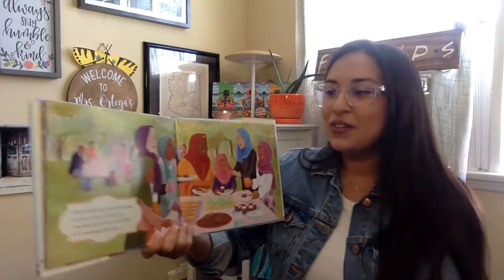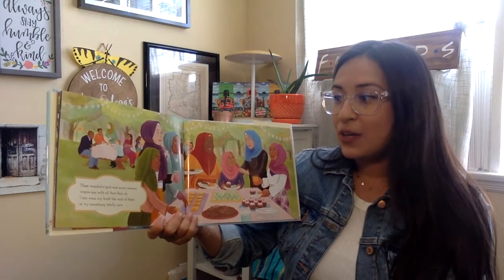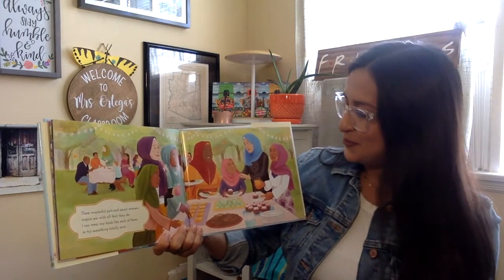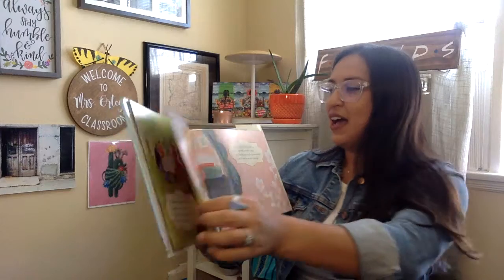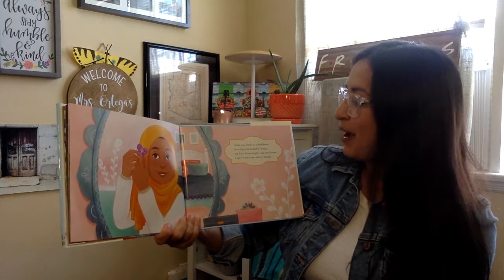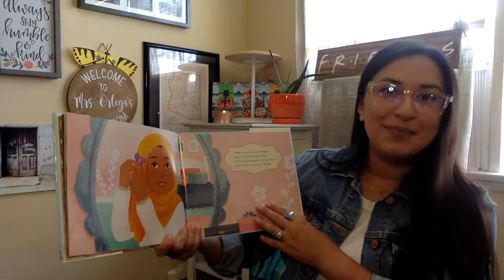These wonderful girls and smart women inspire me with all that they do. I can wear my hijab like each of them or try something new. Under my hijab in a headband, a clip with butterfly wings, my hair shines bright like my future. I can't wait to see what it brings.